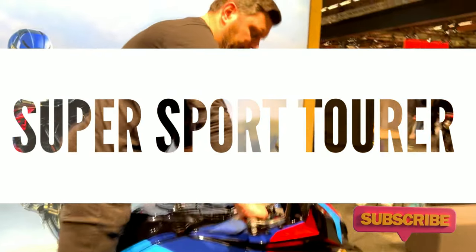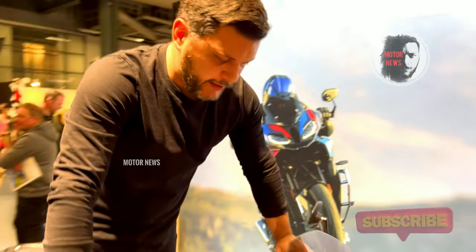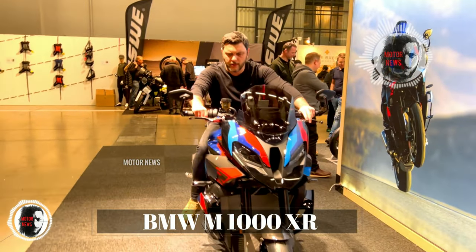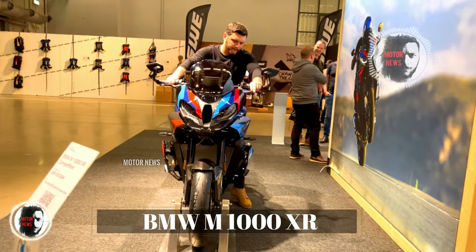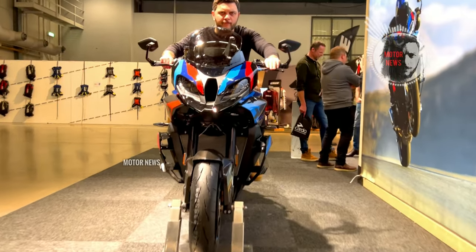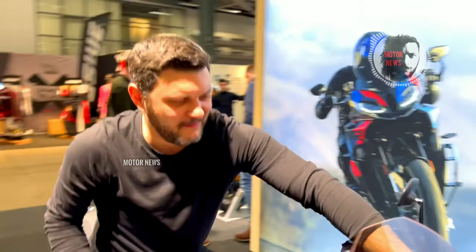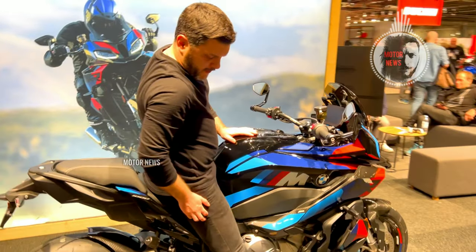Do you remember that I told you in the previous video how impressed I was by the latest BMW models from the Massen Motorcycle Show in Sweden? This model that you are looking at now was a real discovery for me. And if you think that it has competitors in its segment today, then you are wrong.